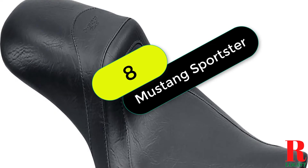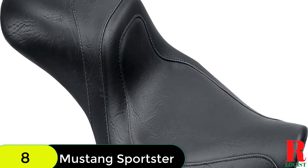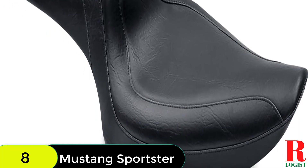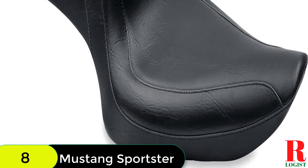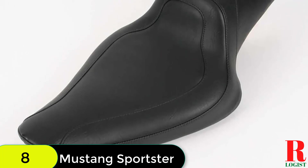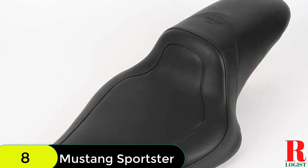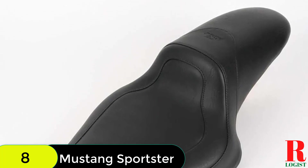At number 8 on our list, we have the Mustang Motorcycle Seat 76,145 Fastback 1-Piece Seat. This seat offers a high-rise wall that provides excellent back support, and is cut low to place the rider slightly lower and further back compared to stock. The tapered passenger section provides a streamlined look. Includes one Fastback 1-Piece Seat in black. Suggested for installation, not included: Phillips screwdriver and retained stock fender screw. Fits Harley-Davidson Sportster 04-21 models with 2.1 and 3.3 gallon tank.